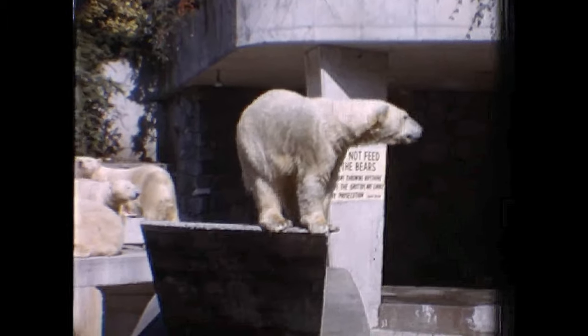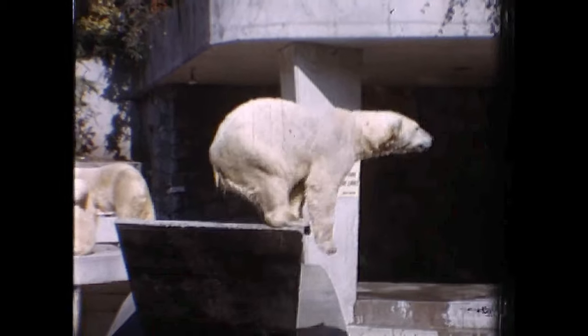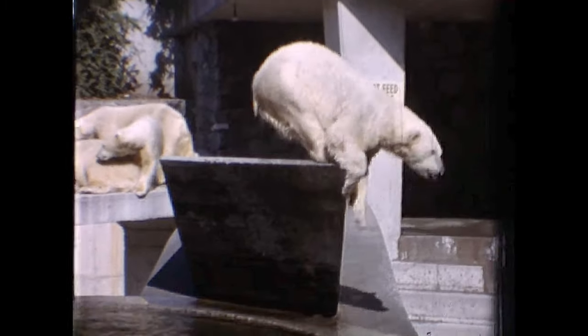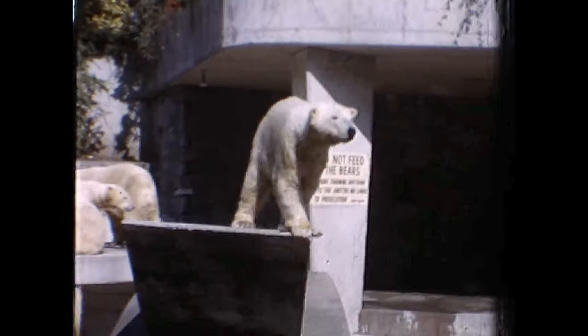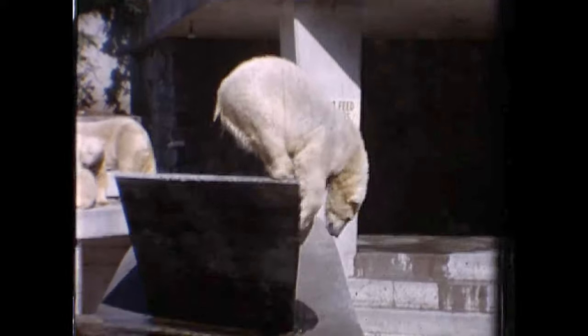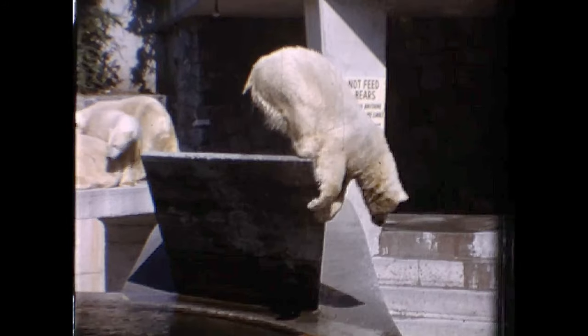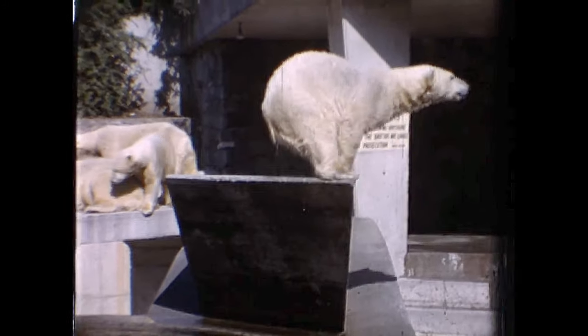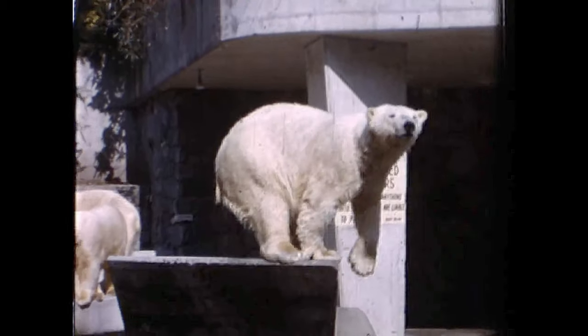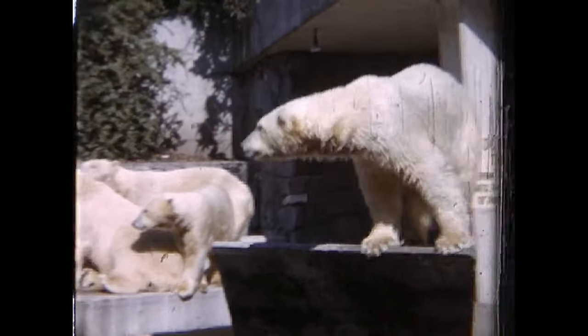Another polar bear named Tuck arrived the same year, but Tuck became famous in 1983 when he was credited for saving a kitten from his enclosure. A disturbed man managed to throw a kitten into the water pool within Tuck's enclosure. Tuck dove into the pool to retrieve the drowning kitten and carefully carried it in his mouth back to safety, careful not to harm it, then gently licked it dry with his tongue.